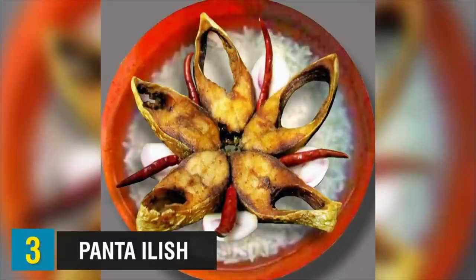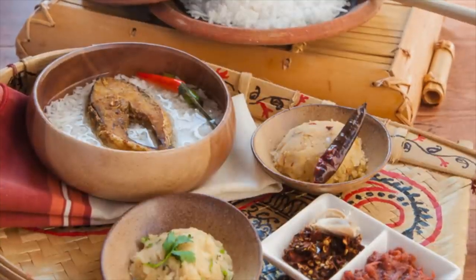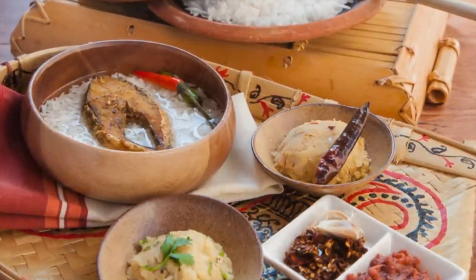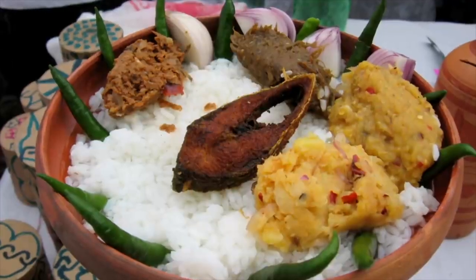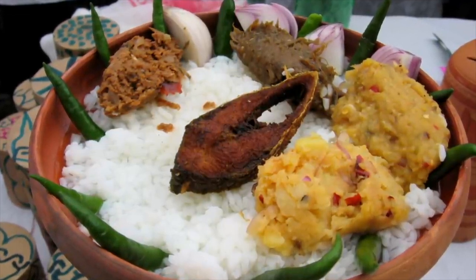Next up, we have Panta Ilish. Panta Ilish is a dish from Bangladesh that combines a bowl of Panta Bhat — cooked and soaked rice — with fried Ilish fish. The combination is traditionally enjoyed in urban areas. The fish is usually generously seasoned with turmeric, chili powder, and other spices, and the dish is typically topped with fresh chili peppers, onions, and borta — a traditional vegetable or fish mash usually served as a side dish.